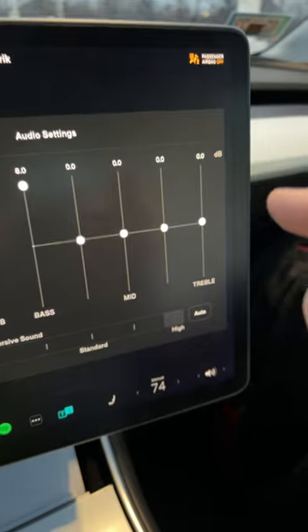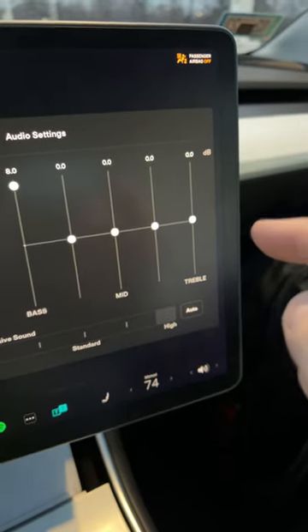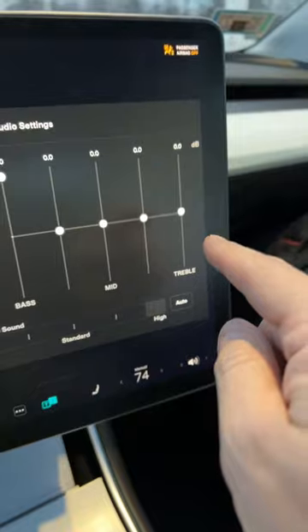As for the rest of these settings, I would recommend that you pick a song that best represents the music you listen to most of the time and adjust accordingly.